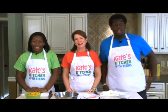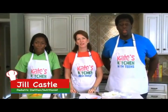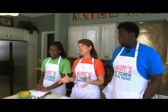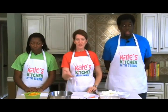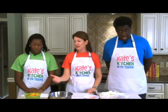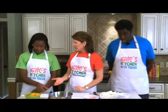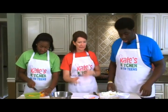Welcome to Kate's Kitchen with Teens. I'm Jill Castle, a registered dietitian and childhood nutrition expert, here with Blake and Blair. We are making a veggie shrimp stir fry. We have our frozen shrimp that has been defrosted, some pea pods, some carrots, some yellow pepper. Blair is going to chop up the yellow pepper and Blake is going to finish chopping the onions.